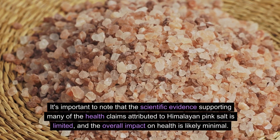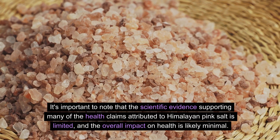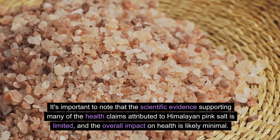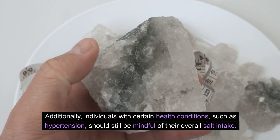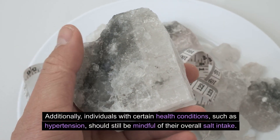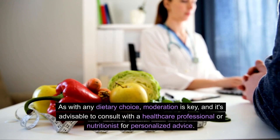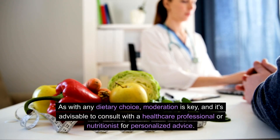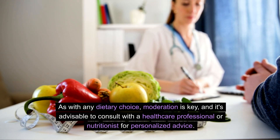It's important to note that the scientific evidence supporting many of the health claims attributed to Himalayan pink salt is limited, and the overall impact on health is likely minimal. Additionally, individuals with certain health conditions, such as hypertension, should still be mindful of their overall salt intake. As with any dietary choice, moderation is key, and it's advisable to consult with a healthcare professional or nutritionist for personalized advice.